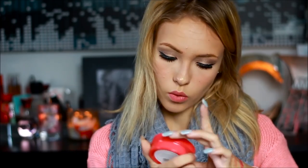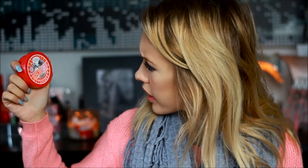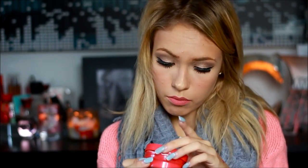I also had Soap & Glory's Orangegasm Rich Body Butter, and it smells like oranges. I don't really use body butters that much because I don't get dry skin that often, but if I do, here we go.